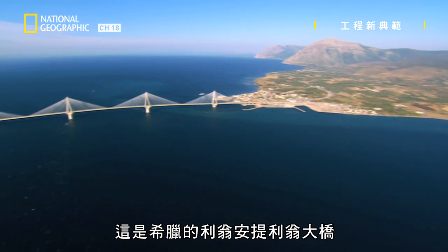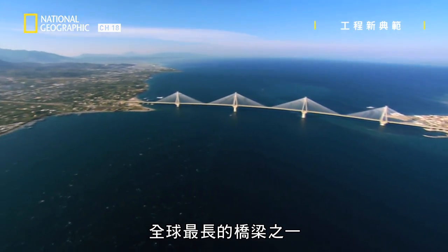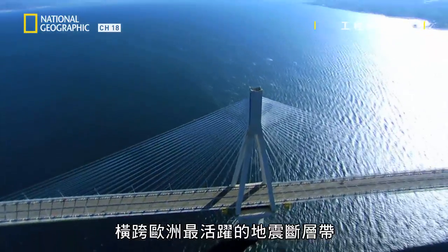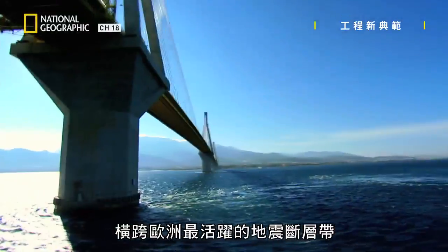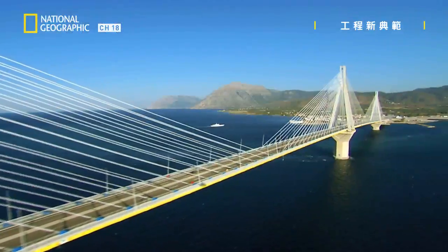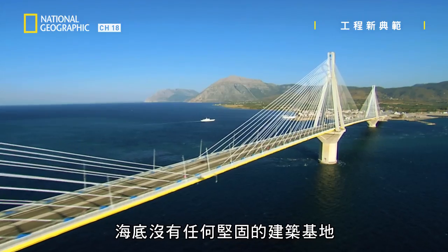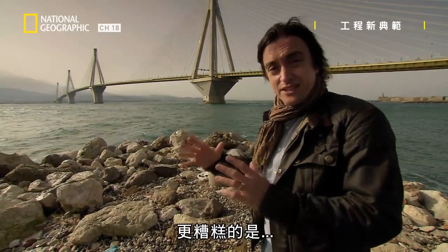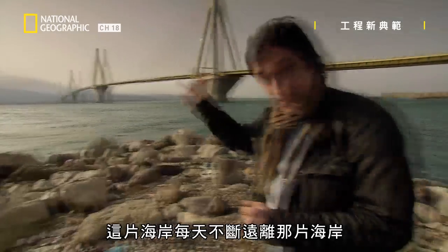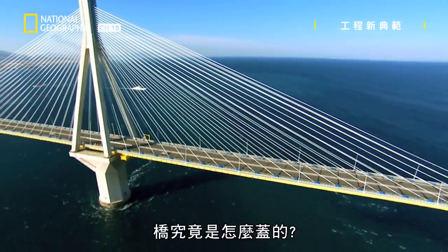This is the Rhion and Antirion Bridge in Greece, one of the longest bridges in the world. It crosses some of the most active earthquake fault lines in Europe. It also sits in a powerful natural wind tunnel. And there's nothing solid at the bottom of the sea to build it on. To make matters worse, this coast is moving away from that coast every day. How did they ever build it?